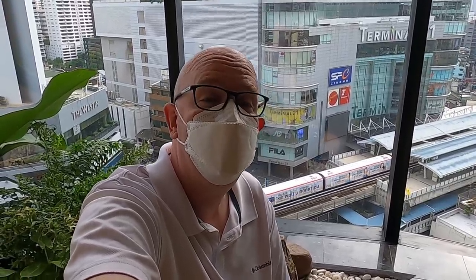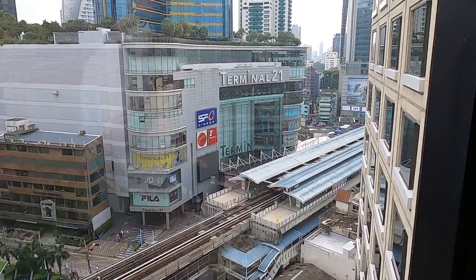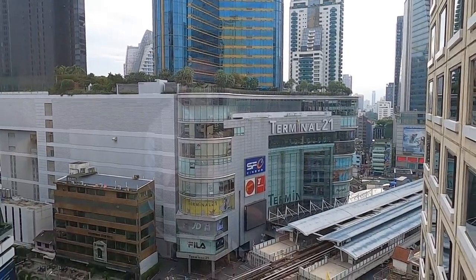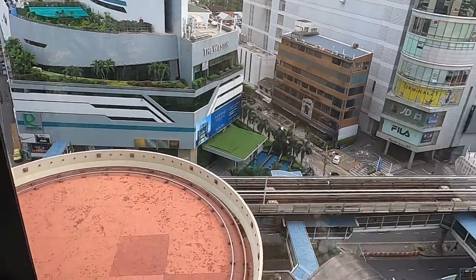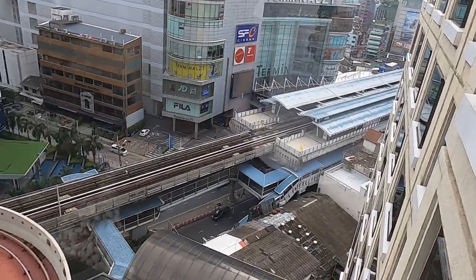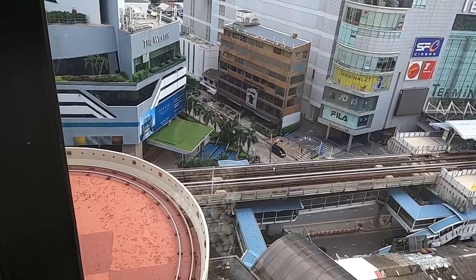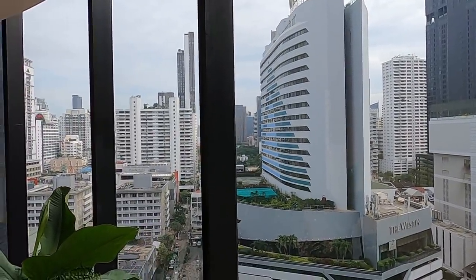Hi everyone, welcome back to PNC at our home here in Thailand. Today we're going to be showing you the facilities of the Sheraton Grand Hotel Sukhumvit in downtown Bangkok. We are right next to BTS Asok station, and underneath we've got the MRT Sukhumvit station — very, very central. Terminal 21, the big shopping mall, is in the background, and the hotel has direct access to the station through an undercover walkway.